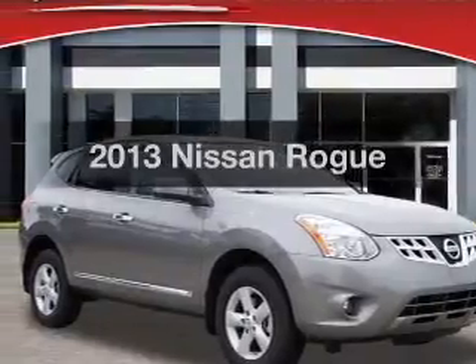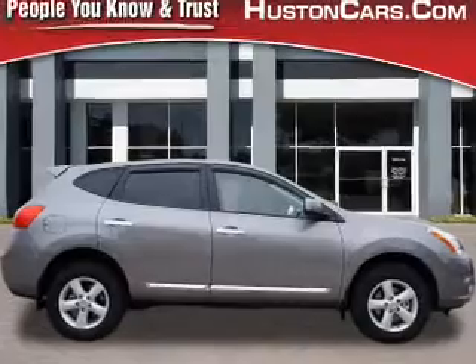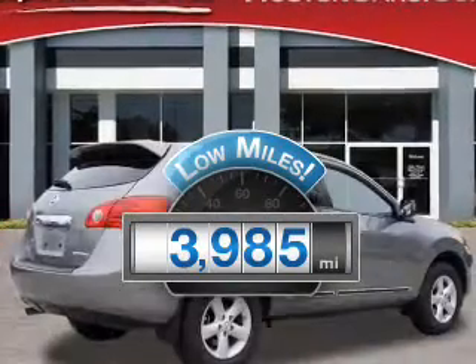Presenting the 2013 Nissan Rogue. Everything you need under one roof with this great vehicle. With low miles, this automobile will take you far and get you where you want to go.